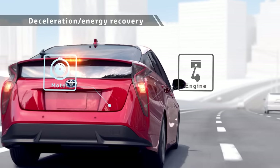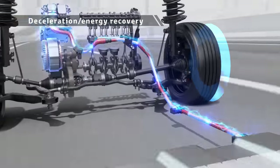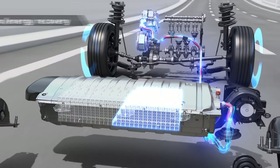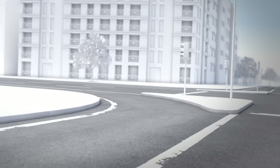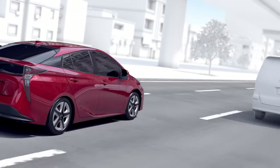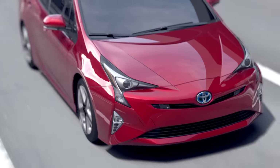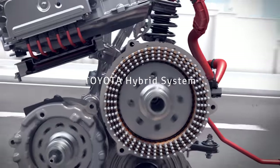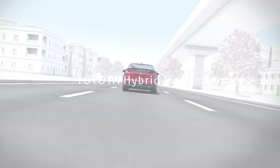During deceleration, the rotation of the tires drives the motor to generate electricity, storing power into the batteries for reuse. In this way, a Toyota hybrid vehicle runs the engine in a rotation range with good efficiency that matches the driving conditions, reusing energy that has previously been wasted, and achieves low fuel consumption driving. The Toyota hybrid system is advanced technology that achieves both driving fun and superior environmental performance.